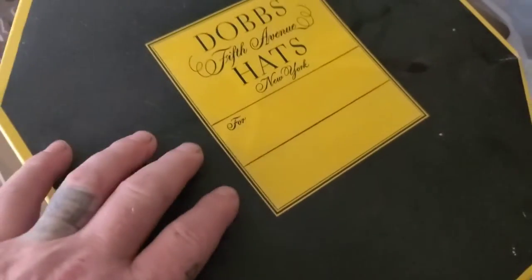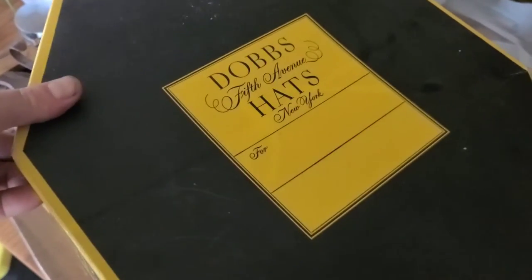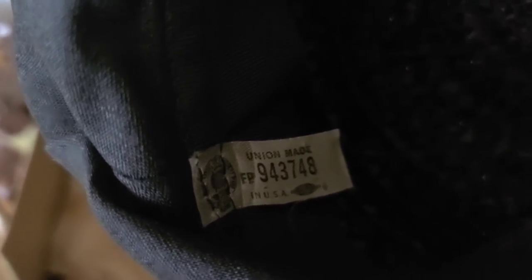This hat box right here alone is worth some money — it's a Dobbs Fifth Avenue of New York box. I think we paid five dollars for the whole thing. Inside there is an actual Dobbs hat, still with the inside liner, clearly been worn but very nice. There's also a bridal veil by Thorn, New York and Philadelphia, a bridal veil hairpiece, and a morning cap — a Sunday cap for a lady. It's union-made in the USA.